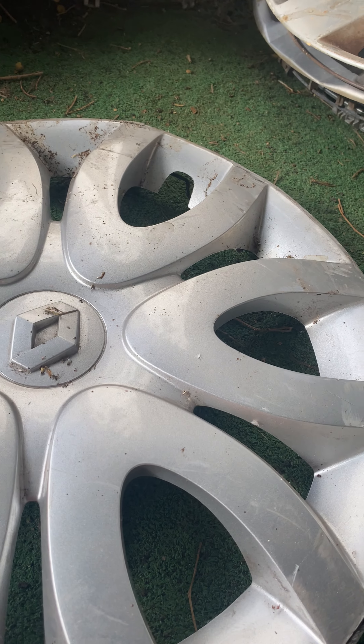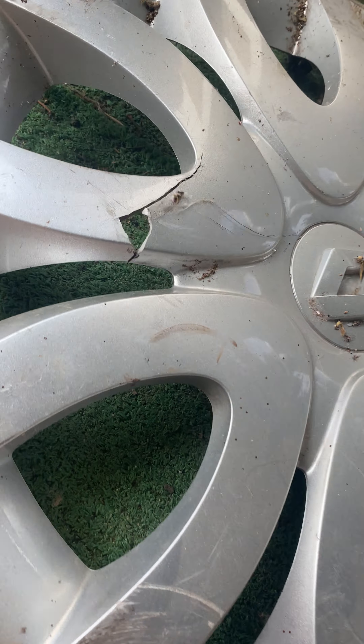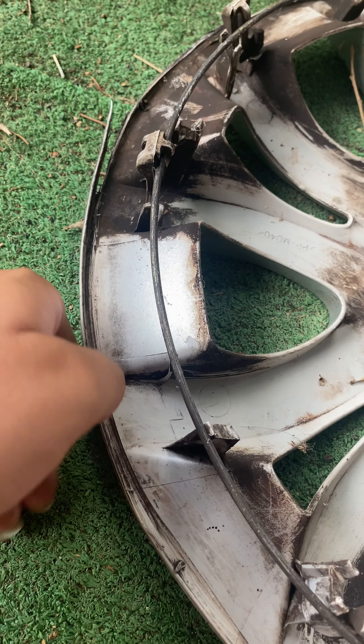Next is a bad Renault Clio. I have never found one of these. It's bent, broken, and run over. But only one missing clip actually. But yeah, I don't know what I'm doing with this one.